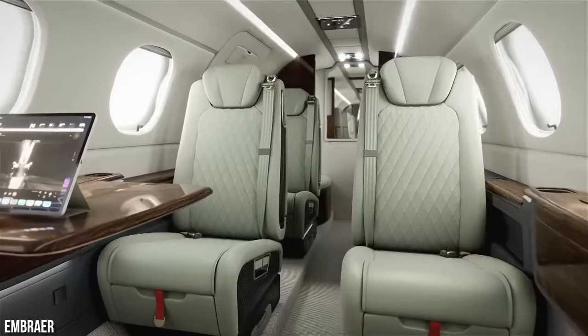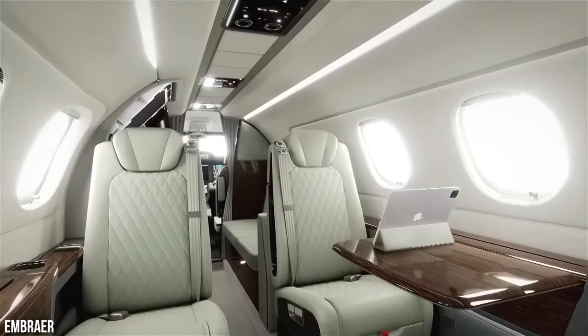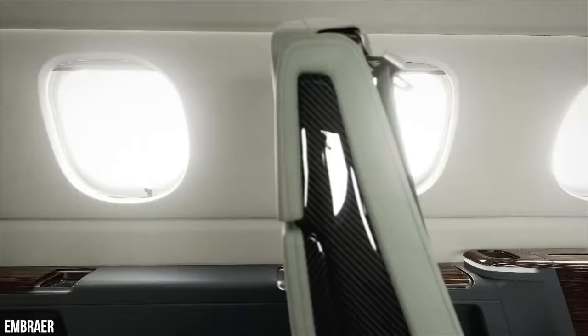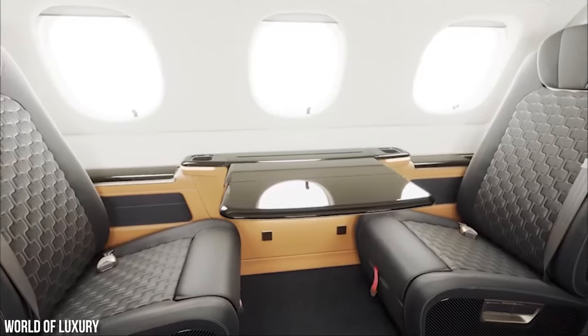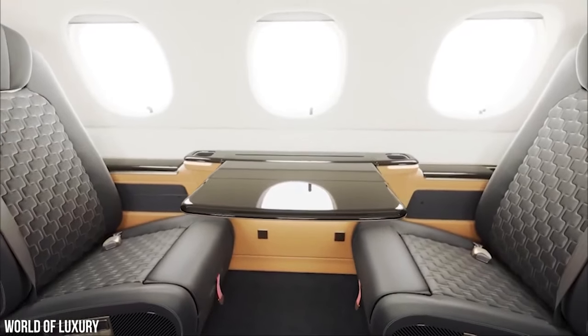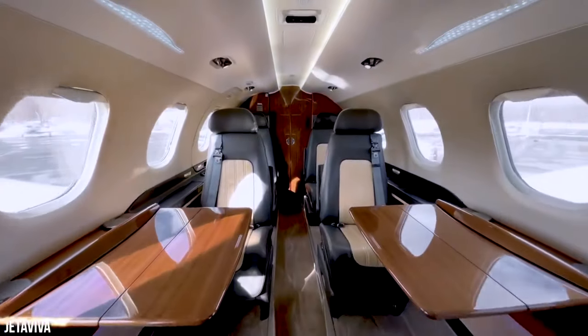Embraer's 2017 updates aim to provide the ultimate customer experience in business aviation. The cabin is designed to maximize natural lighting, thanks to 11 windows that flood the space with sunlight during daytime flights. Customization options are also available, such as two-place dive-in and club seating. In summary, if you're seeking a modern, luxurious, and comfortable interior at a light jet pricing point, the Phenom 300 is sure to meet your expectations.